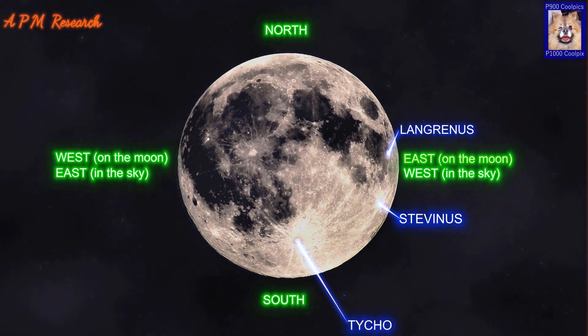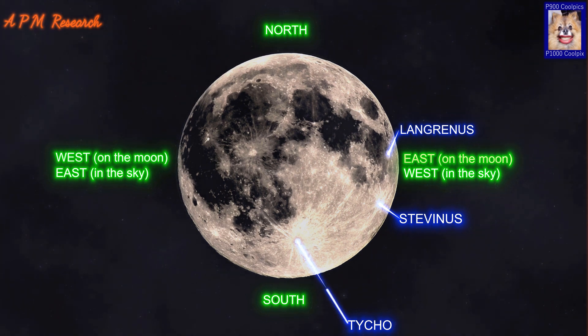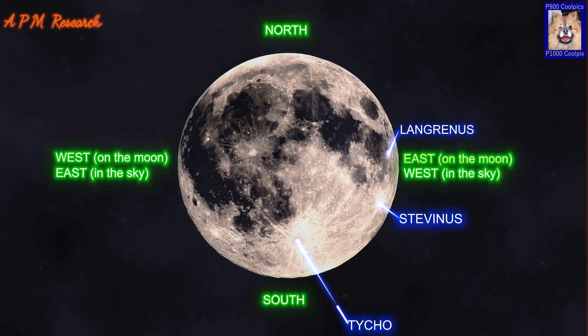Tycho is a prominent lunar impact crater located in the southern lunar highlands. Named after the Danish astronomer Tycho Brahe, it is estimated to be 108 million years old. The surface around Tycho is replete with craters of various sizes, many overlapping still older craters. Some of the smaller craters are secondary craters formed from larger chunks of ejecta from Tycho.